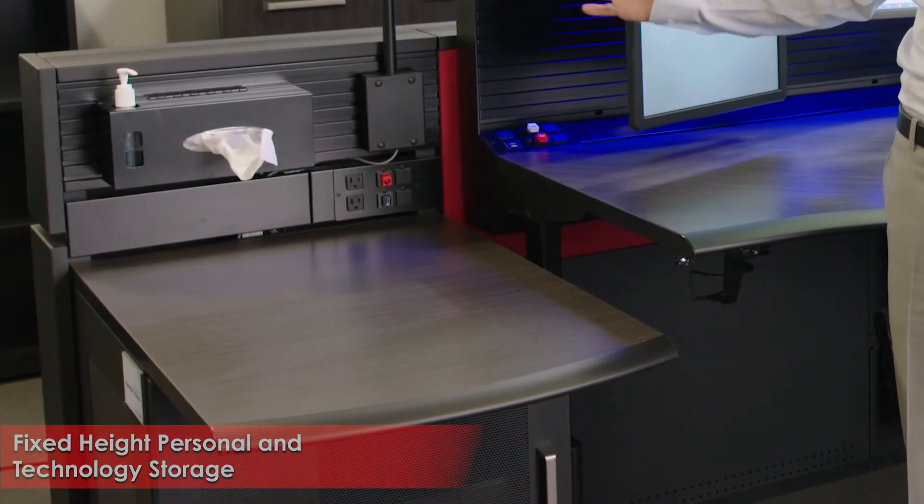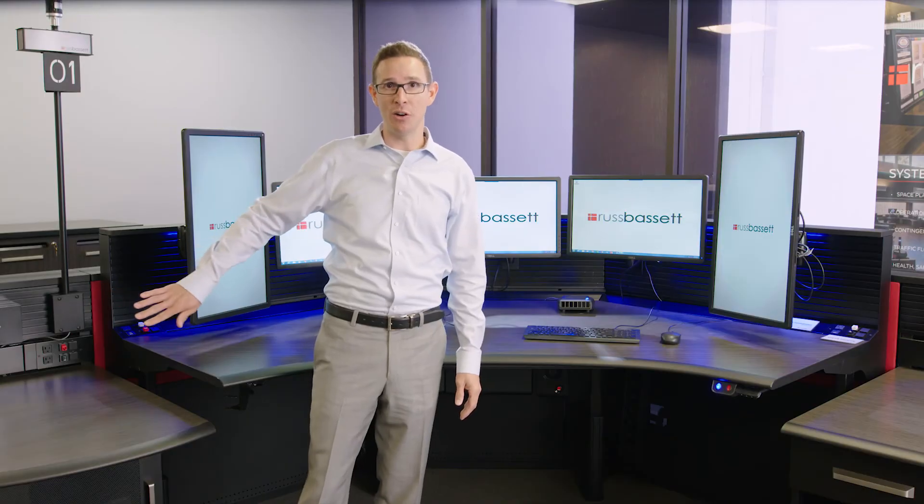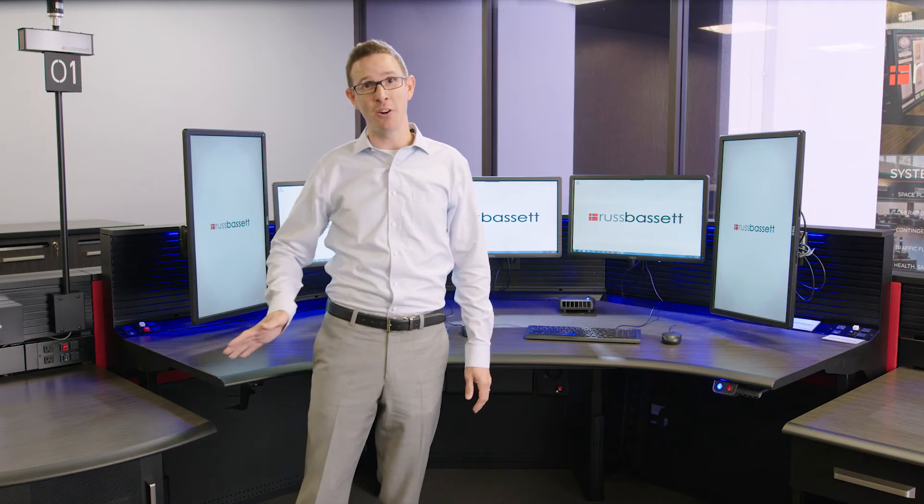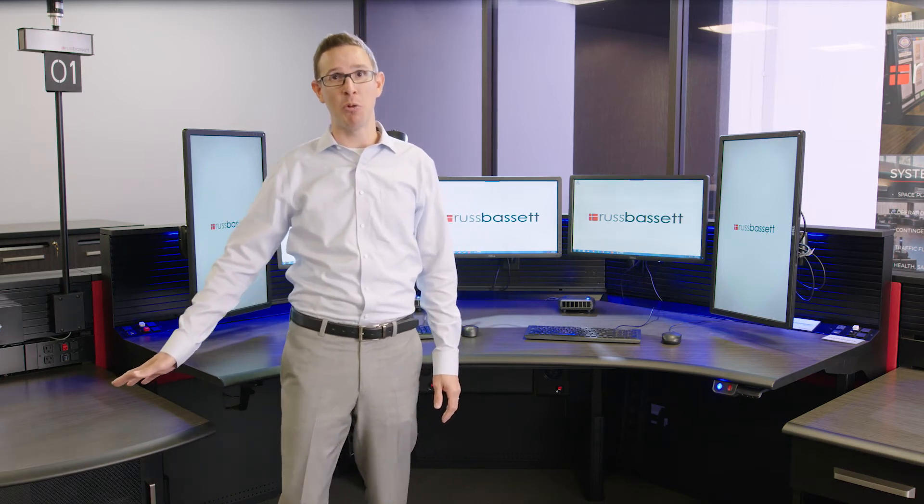In some cases these fixed tight bridges allow for technology integration cabinets to be recessed from the work surface edge, so that a trainer has space to pull up and work comfortably at the position.